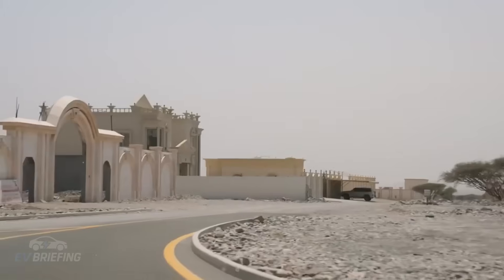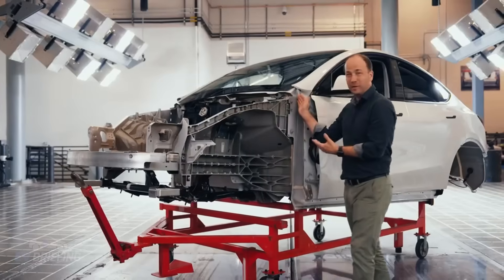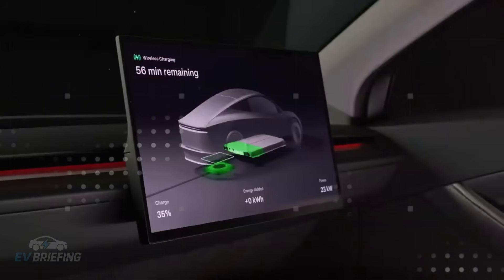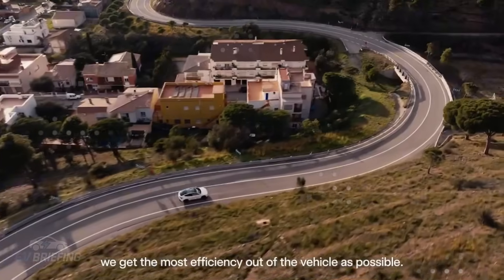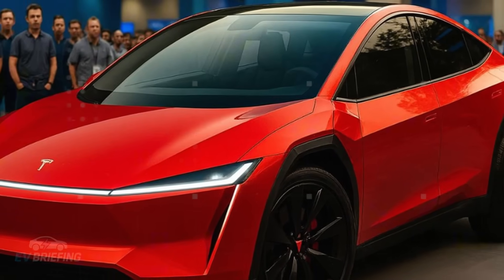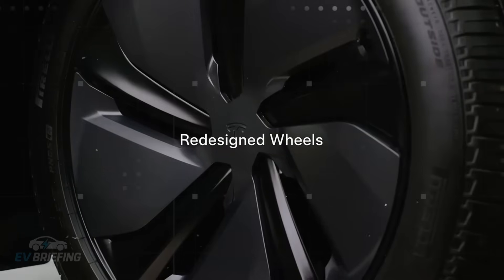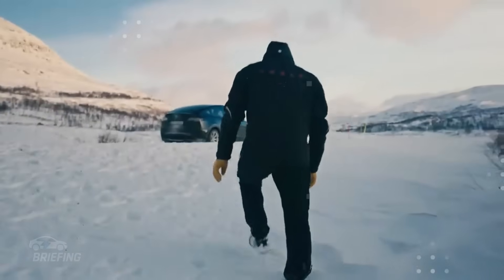And it doesn't stop there. The structural rigidity provided by this new design also improves handling. You know that car that feels glued to the ground, that responds instantly when you turn the steering wheel? That's the feeling Tesla wants to provide. The more rigid structure helps reduce torsion, vibrations, and even internal noise. And all this was possible precisely because the Model 2 chassis wasn't assembled, but molded — as if it were a single piece of engineering designed to be lightweight, strong, and precise.